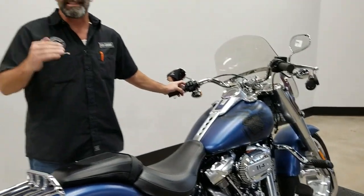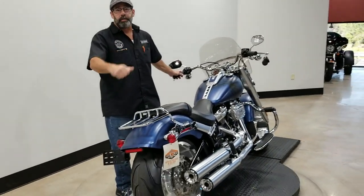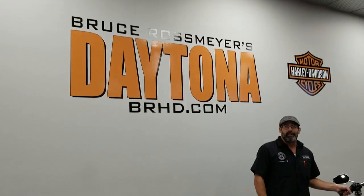We're letting it go for $20,999, and of course that includes a one-year powertrain warranty and always oil for life. Give us a call at 386-671-7100.